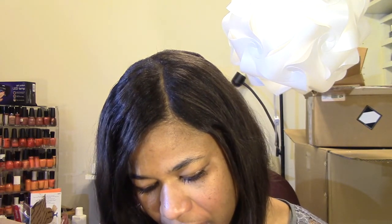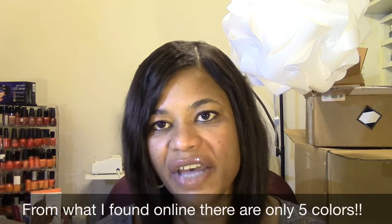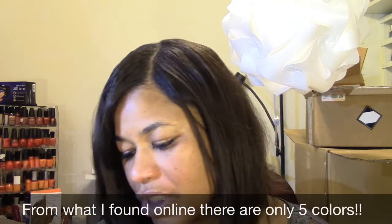I believe these are textured nail polishes. It looked like there were six spaces in the display but there were only five colors. There was only just this one set.